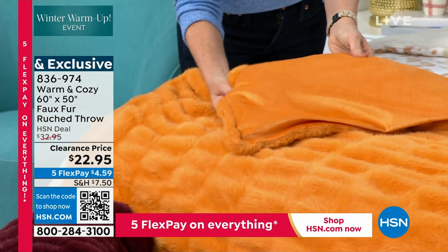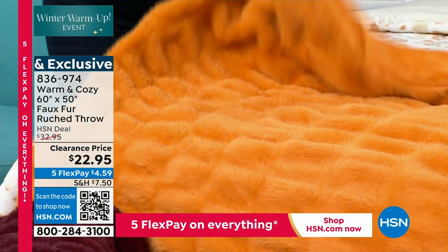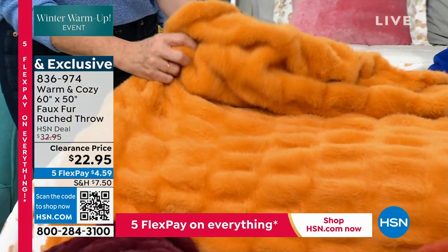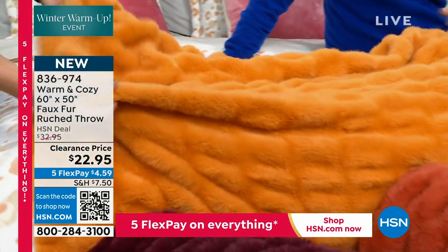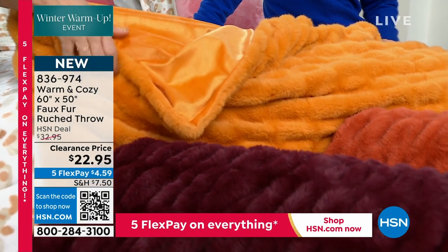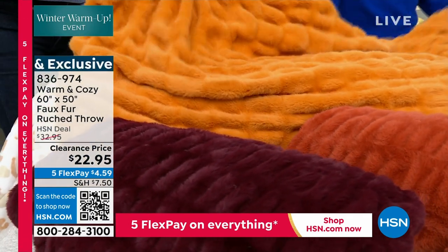I do not believe you will find a throw as gorgeous as this. This is one of the most high-end throws we've ever done. We did our beautiful luxurious faux fur on one side and we ruched it so it cascades — it gives it so much dimension. There's actually stretch and movement in this, and then we backed it with our micro mink. It looks like velvet on the back.